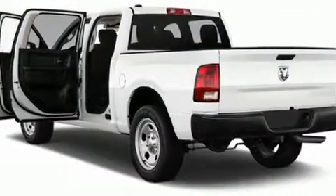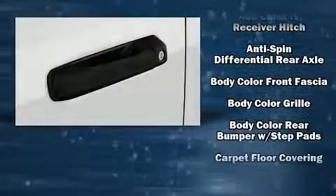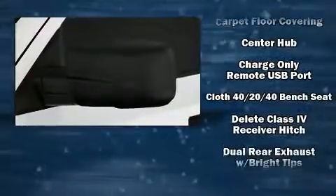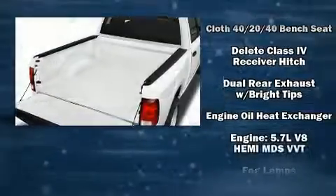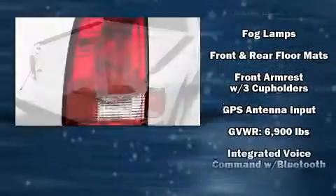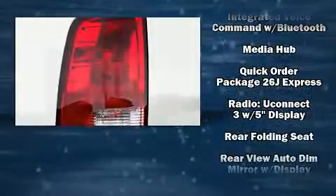Audio features include an AM-FM radio and six well-positioned speakers. Passenger security is always assured thanks to various safety features, such as head curtain airbags, front and side impact airbags, traction control, brake assist, a panic alarm, and four-wheel disc brakes with ABS.